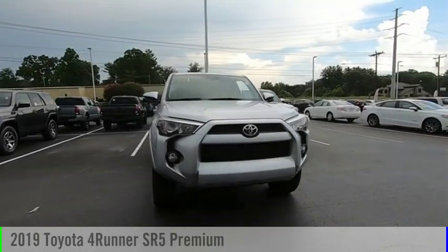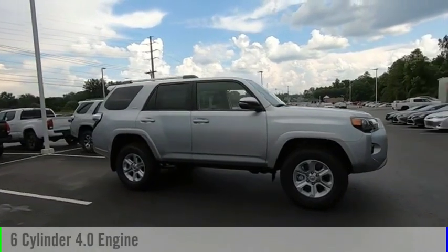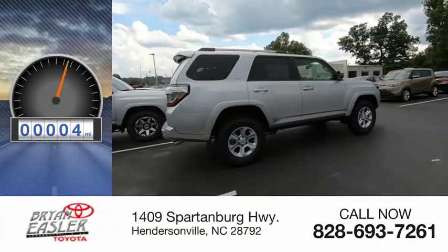Come test drive the 2019 4Runner. This vehicle is powered by a six-cylinder, 4.0-liter engine and has less than 100 miles.